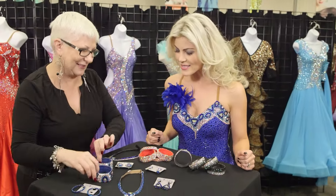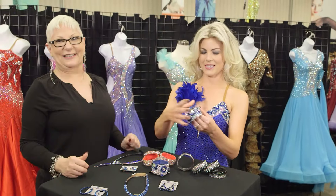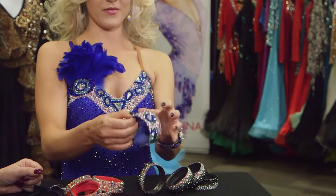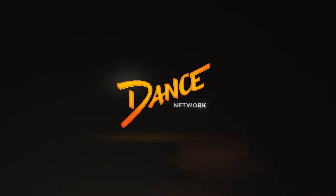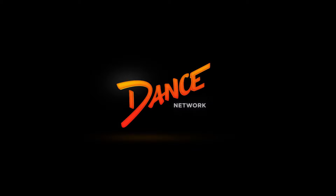Let's do it. What else? Bracelets. Love it. Beautiful. I think I'm ready — I think I'm ready to dance. Bye bye.